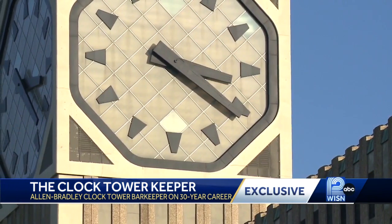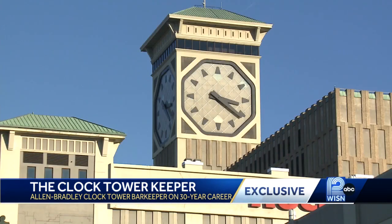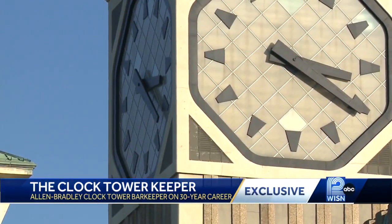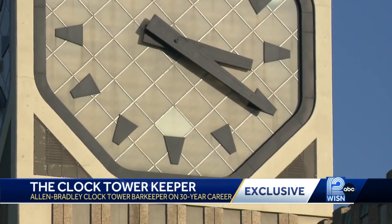Cernak knows all about the history of the clock tower. First lit Halloween night 1962, each clock's faces run independently — they're Louie Ellis Motors — and weigh about 2,700 pounds. Their hands are 16 to 20 feet long.